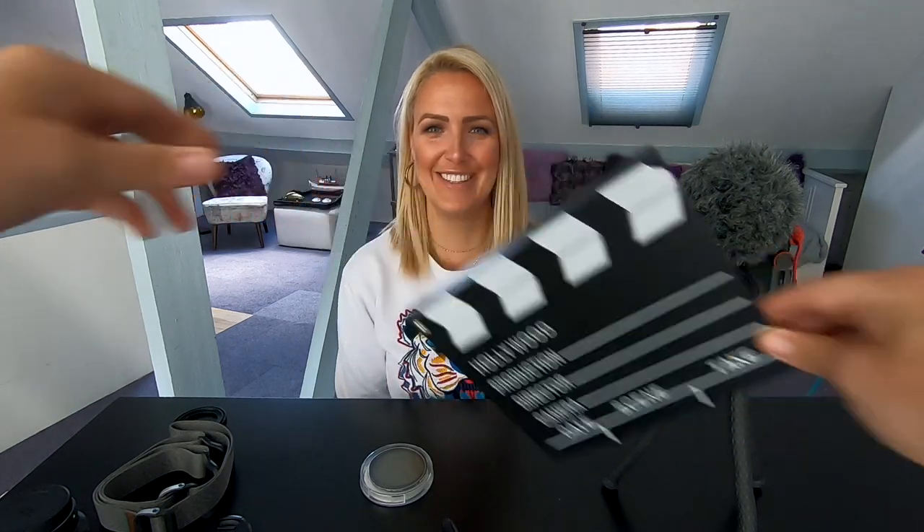We get so many comments asking: what camera do you use? I'm going on holiday, what should I take? What drone do you use? How do you get this footage? Well today we're going to answer all those questions.